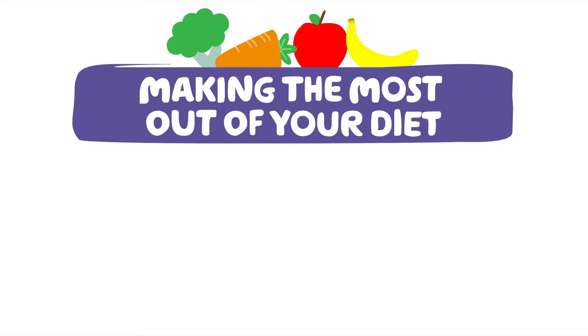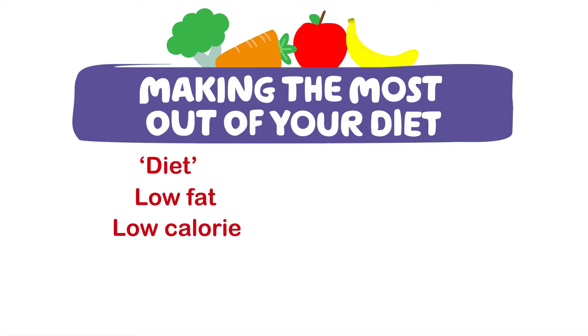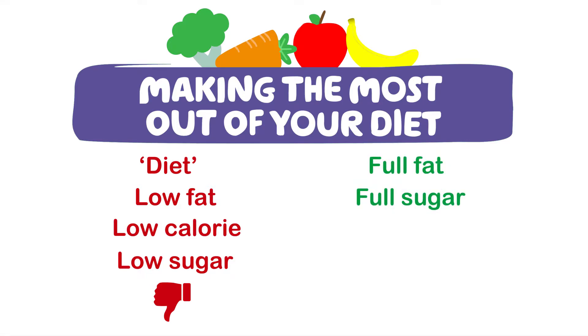If you are struggling to eat well, it is important that you make the most out of everything that you eat. You should avoid diet, low-fat, low-calorie and low-sugar foods and instead choose full-fat, full-sugar foods where possible.